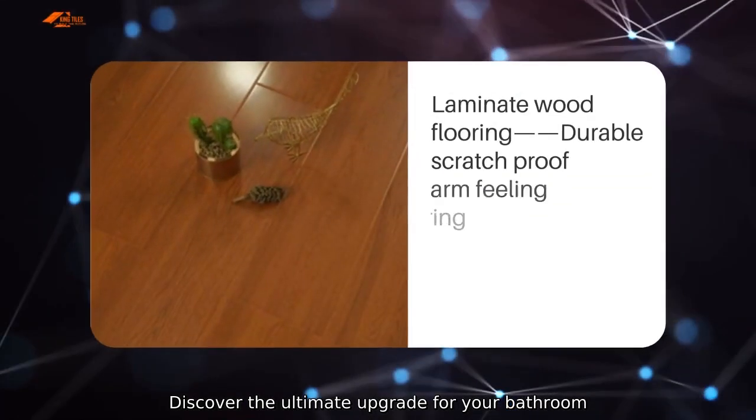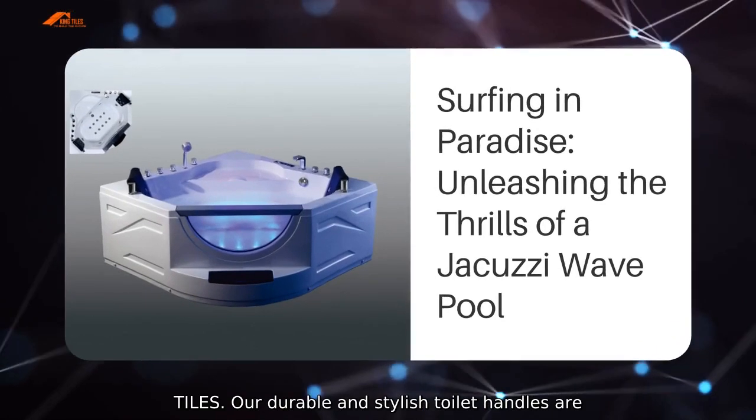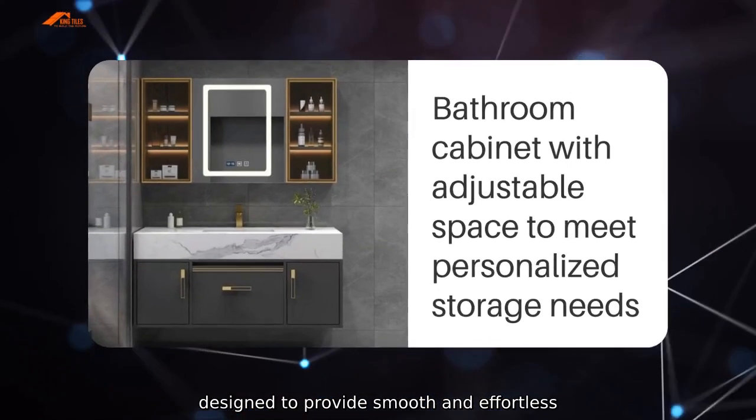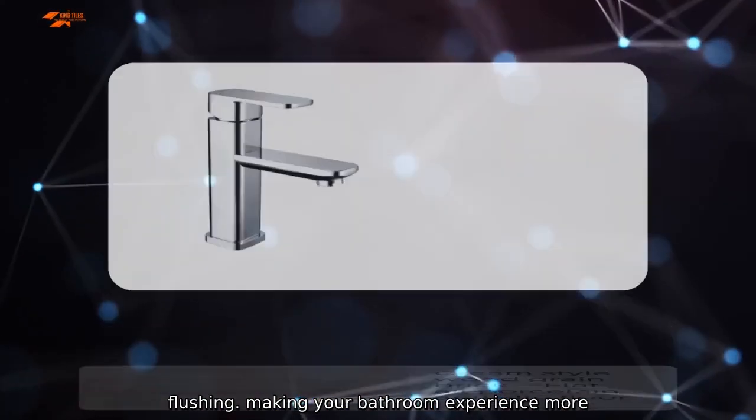Discover the ultimate upgrade for your bathroom with our high-quality toilet handle from King Tiles. Our durable and stylish toilet handles are designed to provide smooth and effortless flushing, making your bathroom experience more convenient and enjoyable.